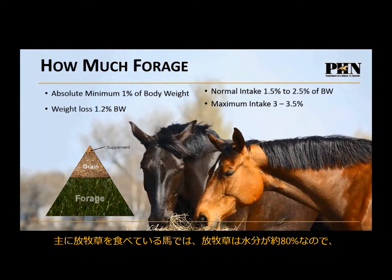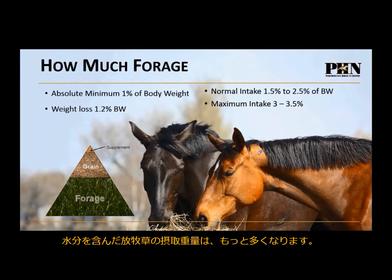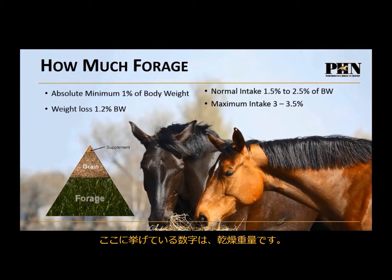If they're eating primarily pasture, keep in mind that pasture is about 80% water, so they're going to consume a much higher percentage of their body weight in wet pasture. These numbers are dry weight values, so we're looking at 2% of body weight in dry fiber.